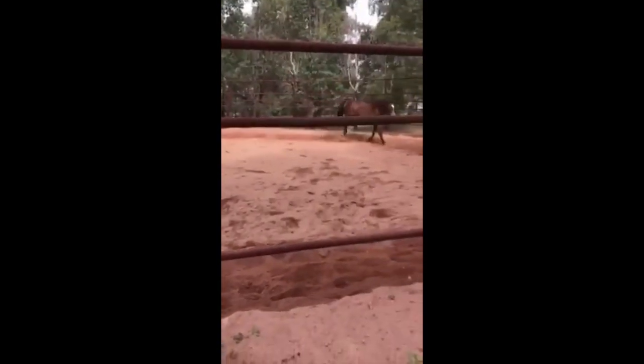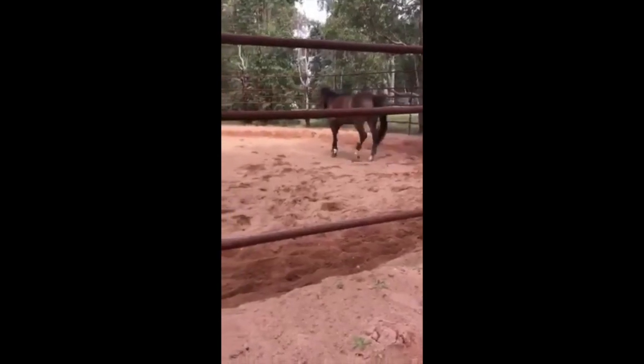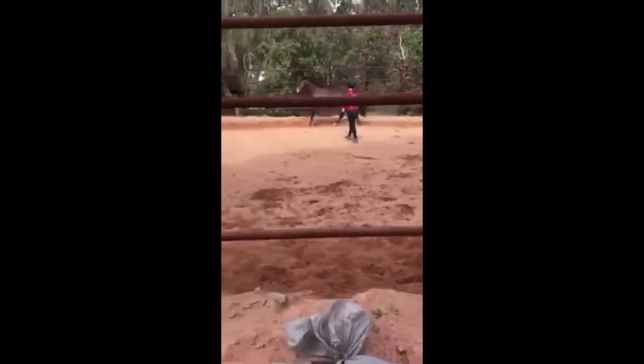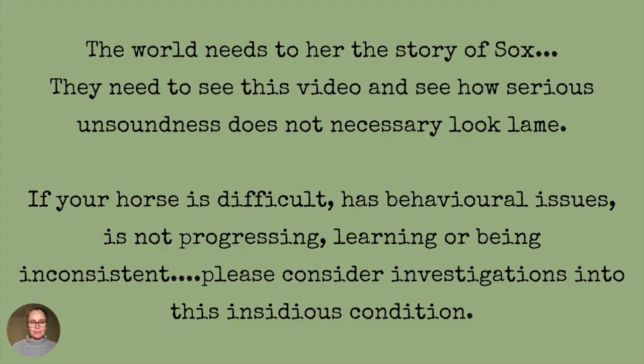This was a beautiful, sweet mare that only got upset when you asked her to do things because she was in chronic, terrible pain and just couldn't really feel her legs or know where to put them. Please never forget Sox. I want the world to hear the story of Sox — they need to see this video and see how serious unsoundness does not actually look lame. She was missed by many vets. Many experts had seen Sox and they all just diagnosed her as being young and needing to develop strength.